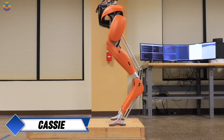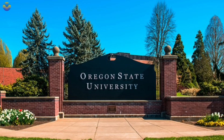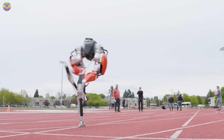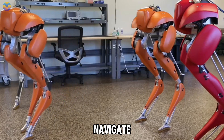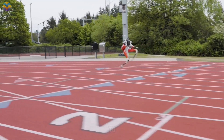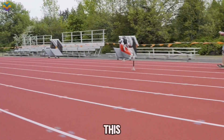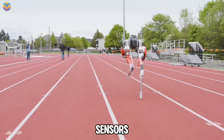CASSIE is a unique bipedal robot developed by Agility Robotics that originated at Oregon State University. Introduced in 2017, CASSIE is designed to walk and run similarly to humans and animals, enabling it to navigate various terrains effectively. This robot is notable for being the first bipedal robot to use machine learning for controlling its running gait on outdoor surfaces, allowing it to adapt to different environments without needing external sensors or cameras.